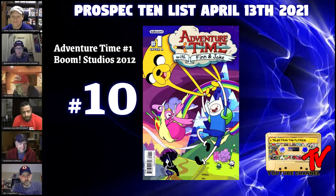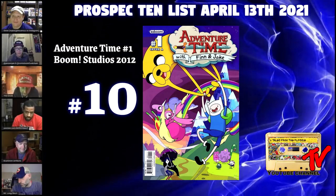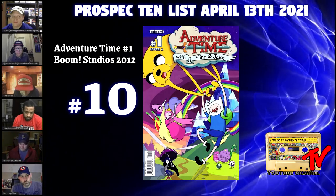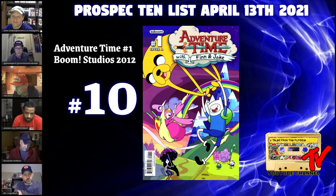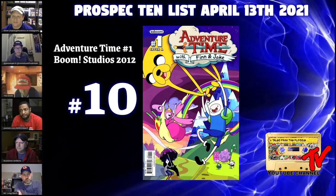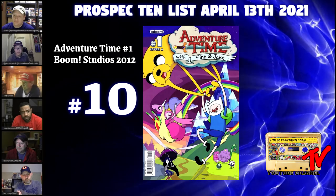Welcome to the Top 10 Pro Specialist. At number 10 we have Adventure Time number one, from 2012. Copies ordered by retailers was about twelve thousand five hundred. Cover A has twenty-seven 9.8s in the census and it doesn't come up very often on eBay.